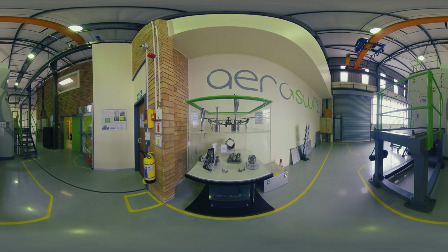Some examples of products produced using Aeroswift technology include brackets used in the aerospace industry, impellers, turbo rotors, parts for high-end cars and topology-optimized parts.